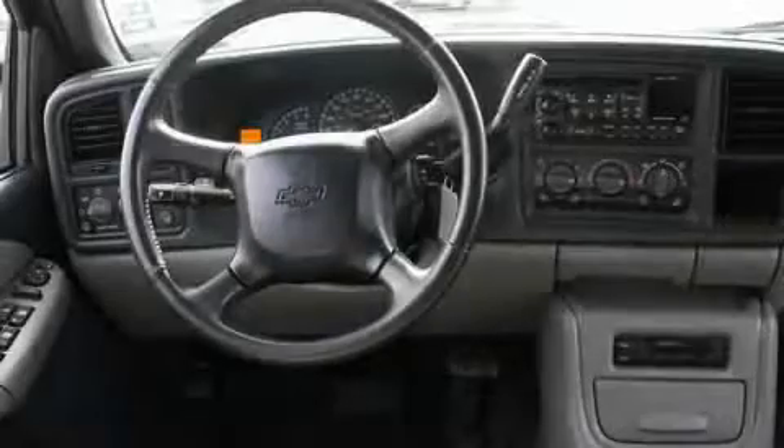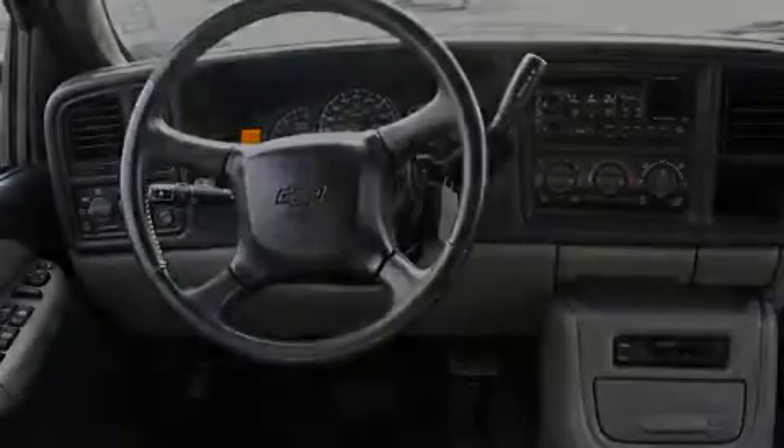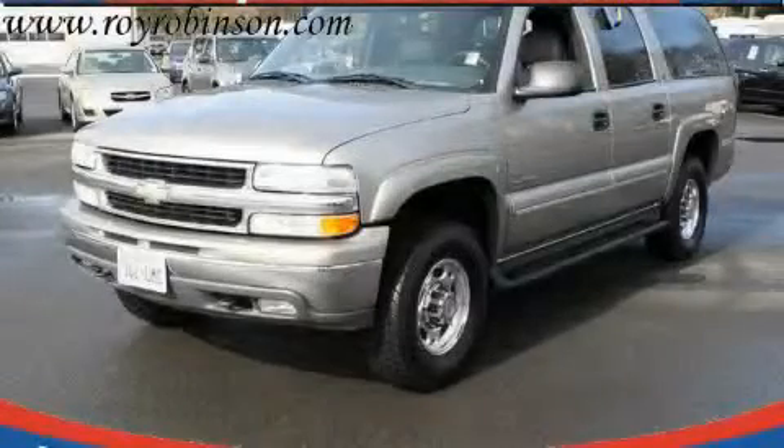It features a 6.0-liter eight-cylinder engine, an automatic transmission, and four-wheel drive. Stop by today and test drive this SUV for yourself.